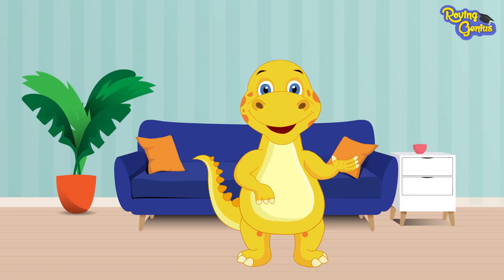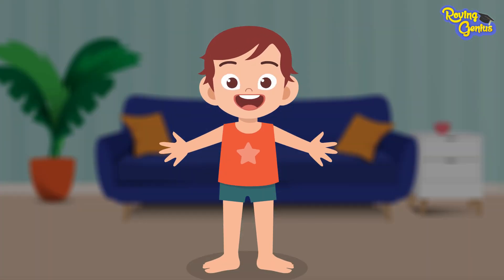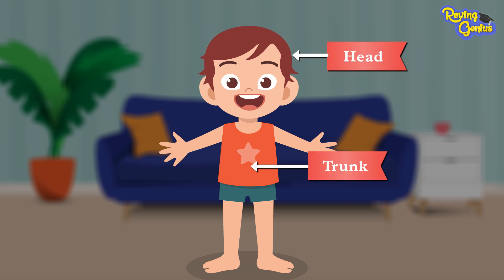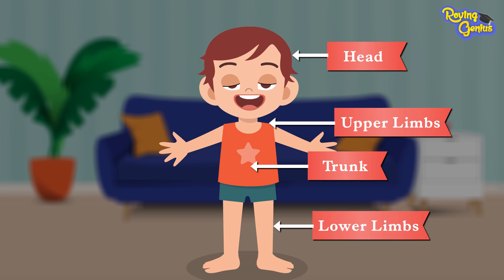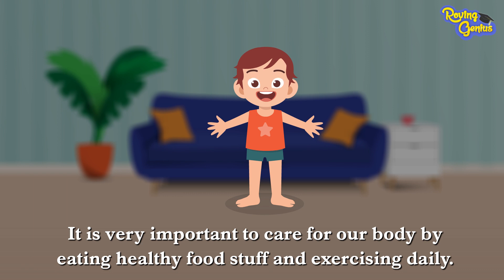Hey there, how are you all doing today? We will be learning the names of some parts of the human body and their functions. Our human body is made up of different parts: the head, the trunk, the upper limbs, and the lower limbs. It is very important to care for our body by eating healthy food and exercising daily.